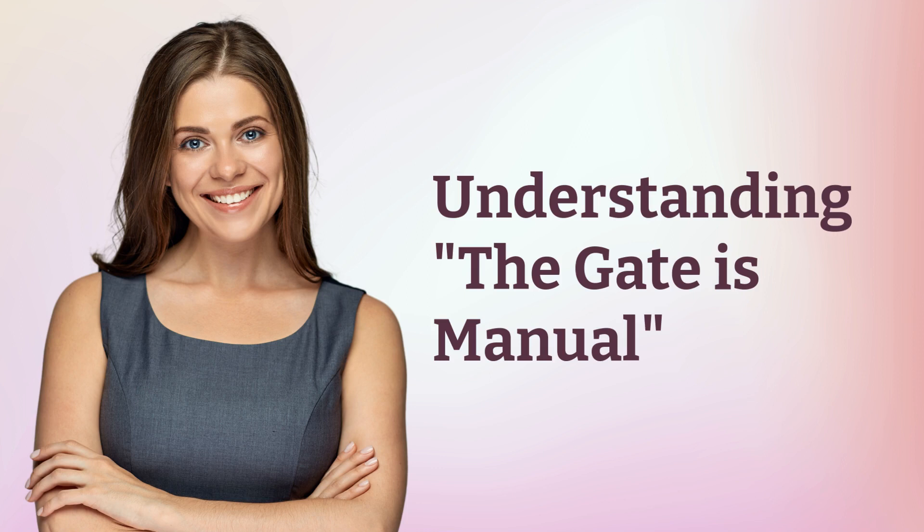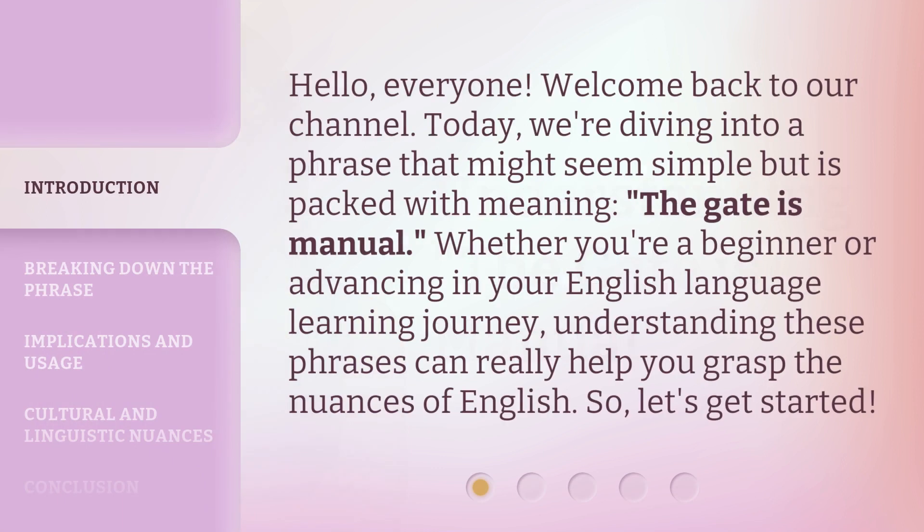Hello everyone, welcome back to our channel. Today we're diving into a phrase that might seem simple but is packed with meaning: 'The gate is manual.' Whether you're a beginner or advancing in your English language learning journey, understanding these phrases can really help you grasp the nuances of English. So, let's get started.